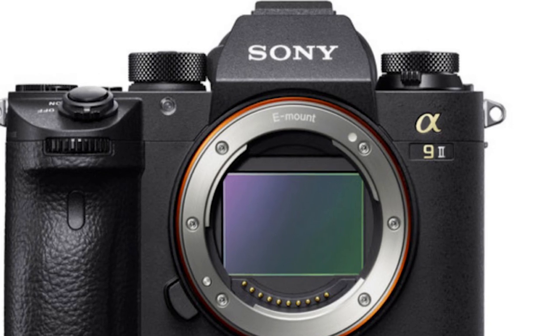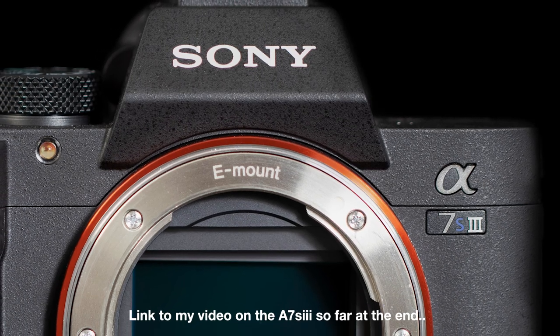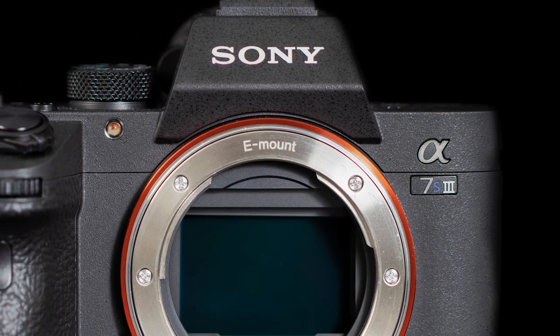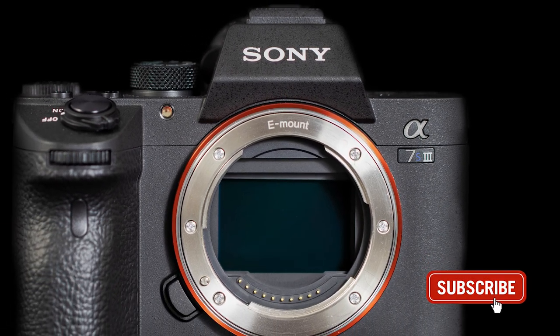More chatter as far as the Sony A9 II and of course the A7S III goes, but no announcement as of yet — we're hoping for later this year. And to keep up to date with all this good stuff every single month, if you haven't already, hit that like and subscribe button.